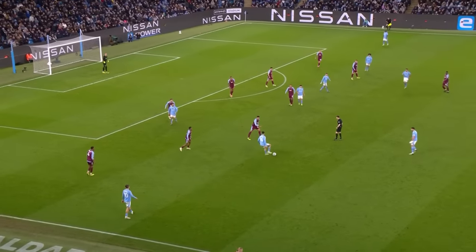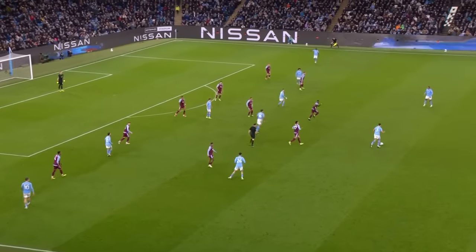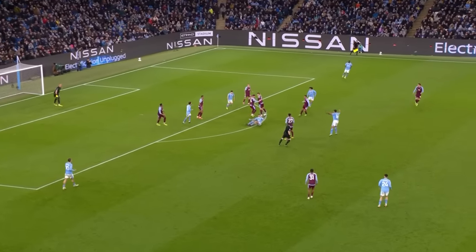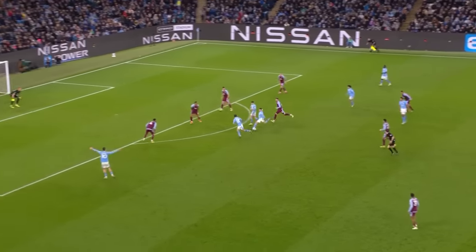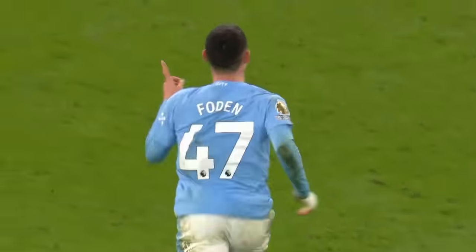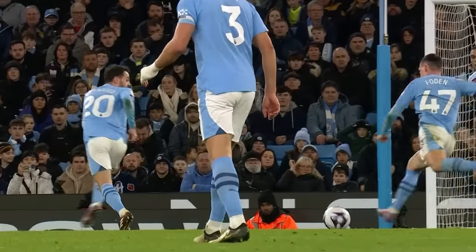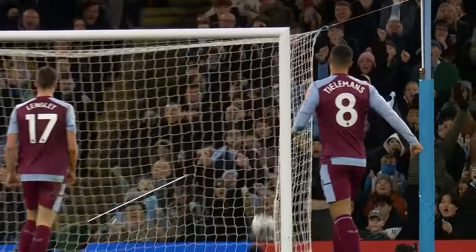Rodri, trying to pick their way through Aston Villa. Foden goes to ground trying to buy a free kick — referee Darren England not interested. They point him back anyway, with Foden going for goal, back in the net — it's a hat-trick for him! 4-1 for Manchester City. It's a real uphill battle now for Aston Villa. Foden celebrates his hat-trick — Manchester City four, Aston Villa one.